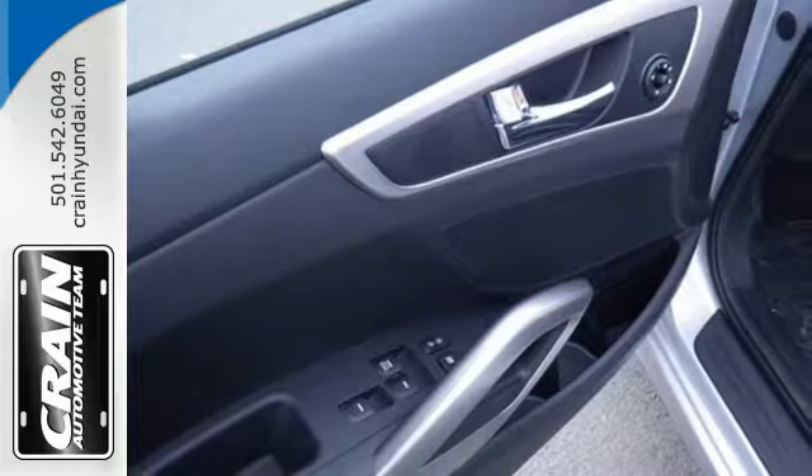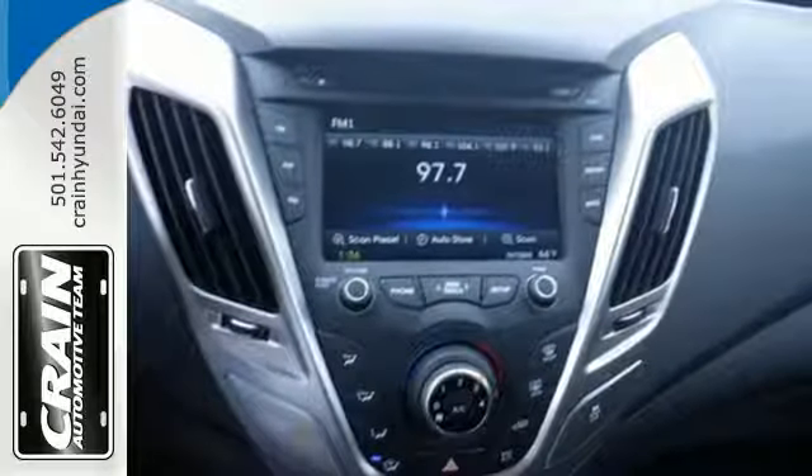This 2015 Veloster is waiting for you. Load up, head out and have fun.